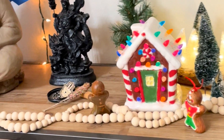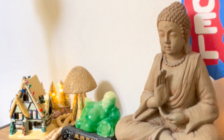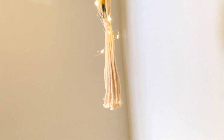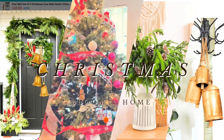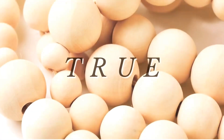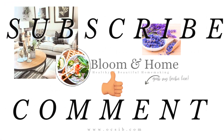With a few thoughtful touches and a sprinkle of creativity, you can transform your entryway into a festive and inviting space that captures the magic of Christmas. Embrace the joy of the season as you welcome friends and family into your home, creating lasting memories in a beautifully decorated entryway. If this was helpful, like and subscribe and share with a friend.